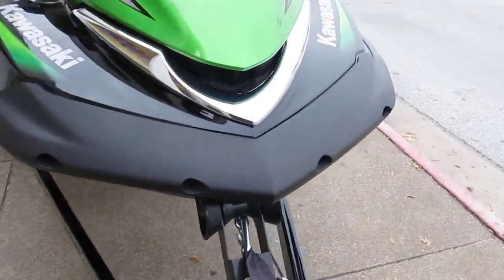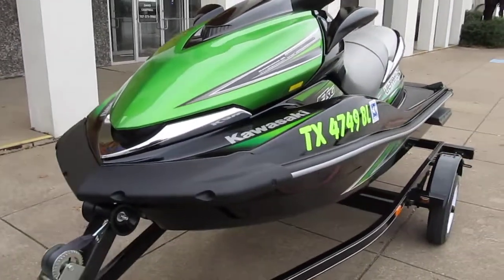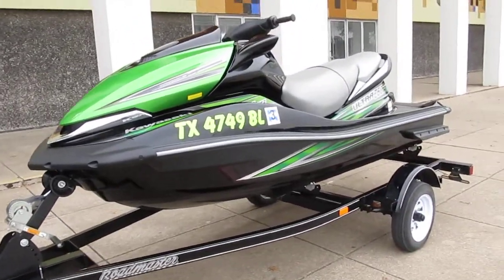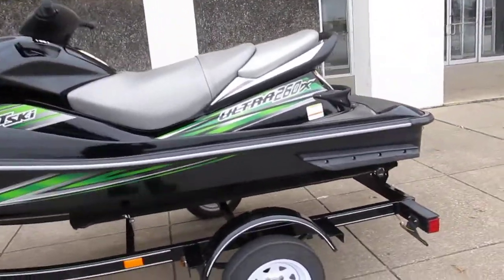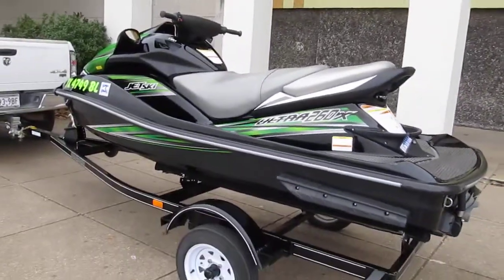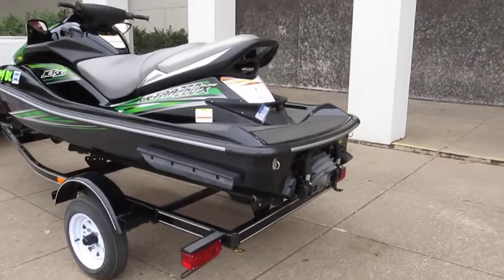I remember when I got my first Sea-Doo that was 88 horsepower and I thought it was amazing — I just can't imagine what this beast is. It's a four-stroke engine, water cooled, intercooled, and supercharged. You can pull a skier with it. You can pretty much do whatever you want with it. And it's super clean.